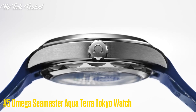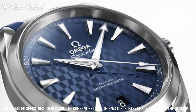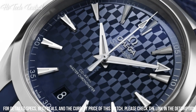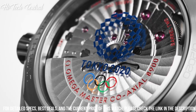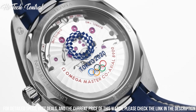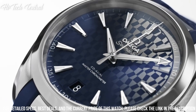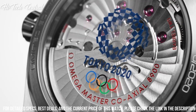Number 5: Omega Seamaster Aqua Terra Tokyo Watch. Dial type: Analog, luminescent hands and markers, date display at the 6 o'clock position. Omega Caliber 8900 Automatic Movement, based upon Omega 8500, containing 39 jewels, beating at 25,200 VPH, with a power reserve of approximately 60 hours. Scratch-resistant sapphire crystal, screw-down crown, transparent case back, round case shape, case size 41 millimeters.